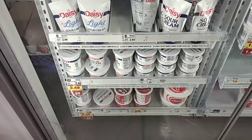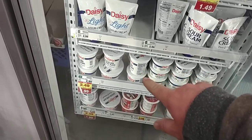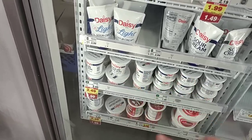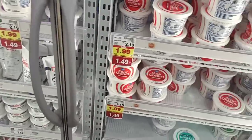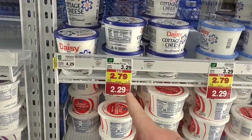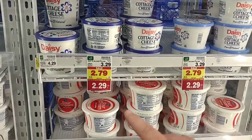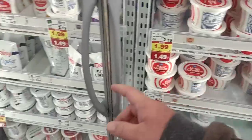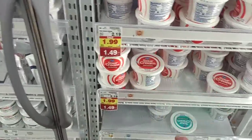We always get comments on Daisy Sour Cream. They have the medium-sized container on the buy-six-or-more deal, making it $1.99 a piece, down from $2.99. Going hand-in-hand with that is Daisy Cottage Cheese at $2.29 on the buy-six-or-more, down from the regular price of $3.29. Kroger Sour Cream is a little cheaper, but for $0.50 more, we get Daisy anyway — we've tried Kroger Sour Cream and it's not as good as Daisy.